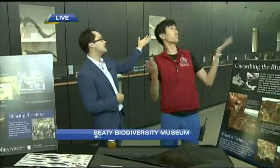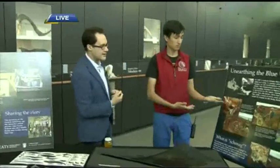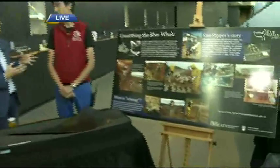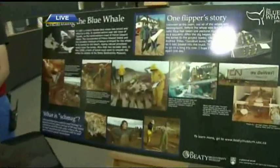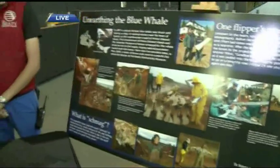We've got one more segment here at the Beattie Biodiversity Museum. Derek, this has been fascinating. We have to come back to the blue whale and talk about it because it is the signature piece here — almost 26 meters long. It was excavated from Prince Edward Island back in 1987. A huge operation. There's actually a documentary about 45 minutes long that you can see about that process here at the museum. Now for people who aren't really aware of just how incredible these creatures are when it comes to diet and how they actually eat, let's get into that.